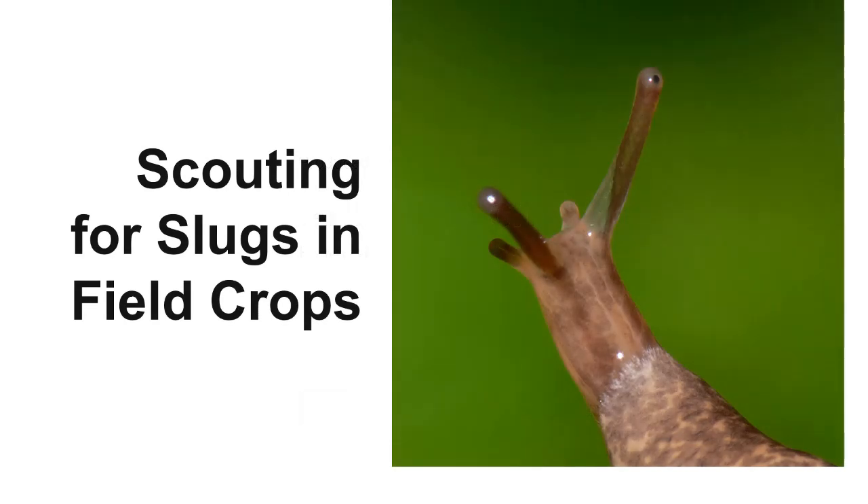Are slugs a problem in your field crops? If so, you aren't alone. Slugs have become one of the most challenging pests for no-till farmers. This video will outline a practical method for scouting for slugs and identifying damage in field crops so that you can make informed management decisions.